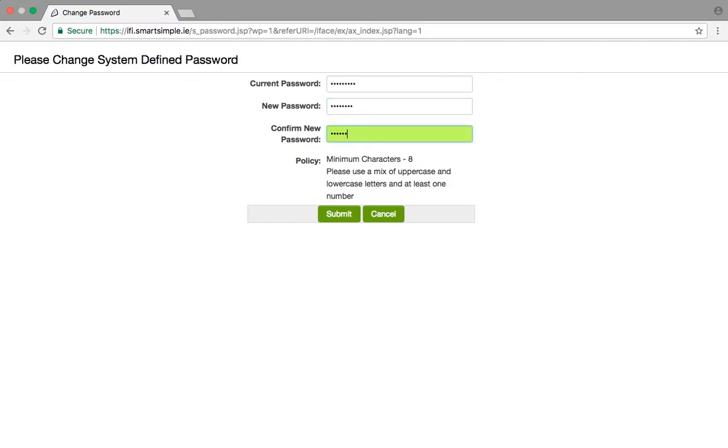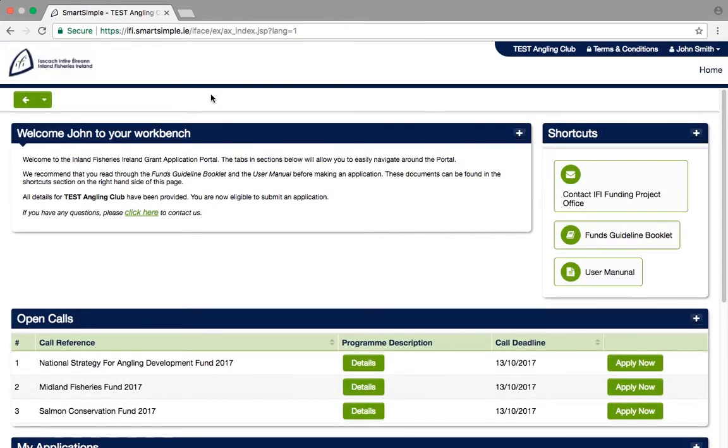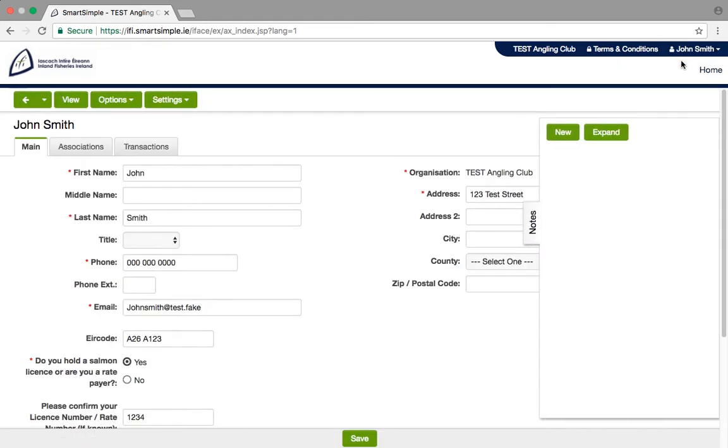For example: Fishing1. Once you log in, you will see the welcome screen titled Your Workbench. If you want to change any of your personal account details, click on your name and select Personal Profile. To return to the Workbench screen, simply click Home.